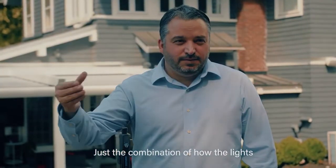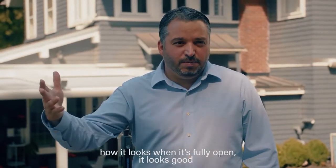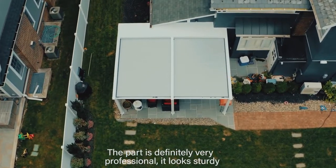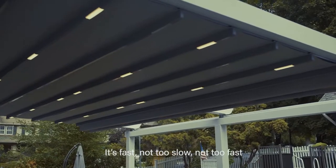Just the combination of how the lights are with the vinyl, and how it looks when it's fully open — it looks good. The part is definitely very professional. It's very sturdy. It's fast — not too slow, not too fast.